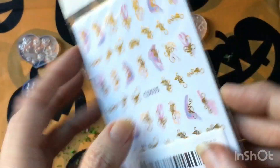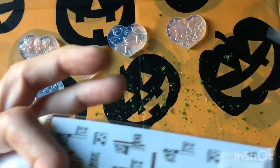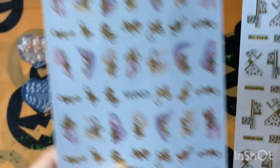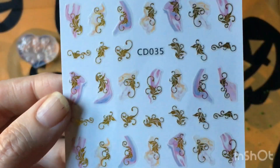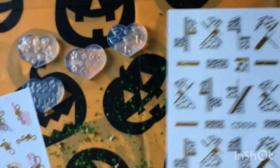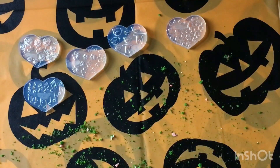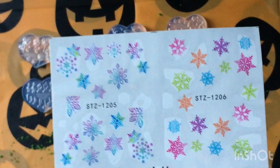I also bought some nail stickers. Let's find out how many - we get two sheets, okay, I can handle that. And another nail sticker sheet - you only get one with this, but you get four different types.